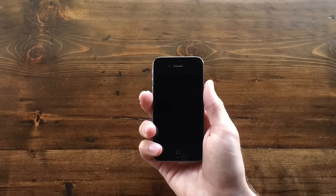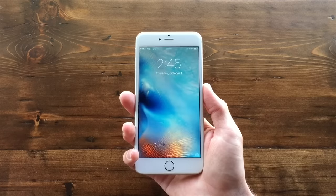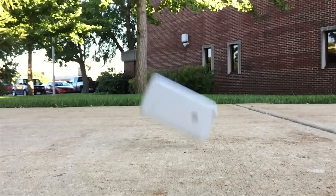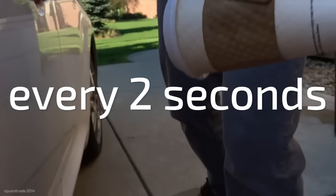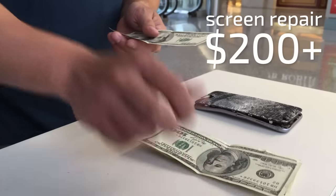Phones have evolved so much over the past 15 years. But there's one problem — they're too big for our hands. In fact, in the US alone, a phone breaks every two seconds, costing us time, money, and sometimes even our dignity.